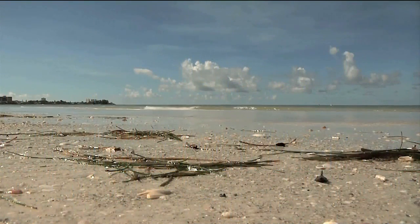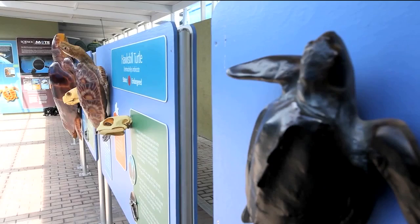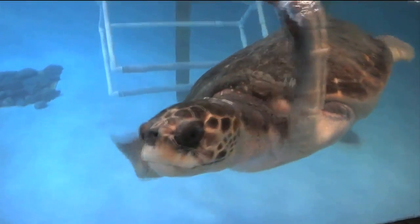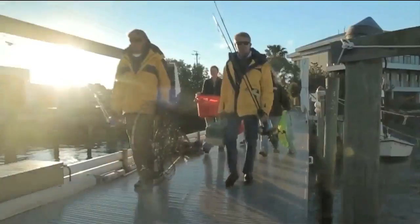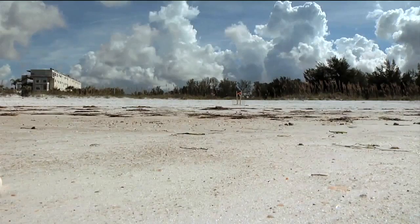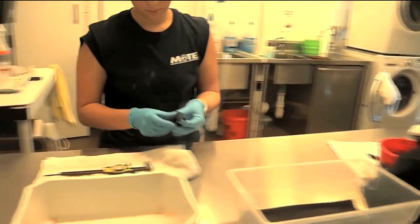Ocean stewardship is an important part of our future, and we're lucky to have a leading research and education facility right here in Sarasota Bay. Mote Marine is dedicated to learning more about the oceans and the plant and animal life that live there. Mote Marine recently began its 34th year of monitoring sea turtle nesting, so we stopped by to see how it was going.